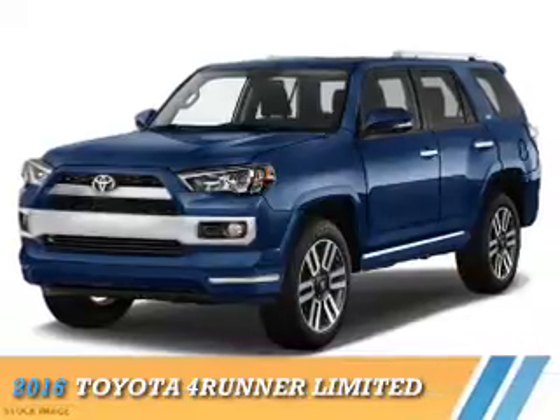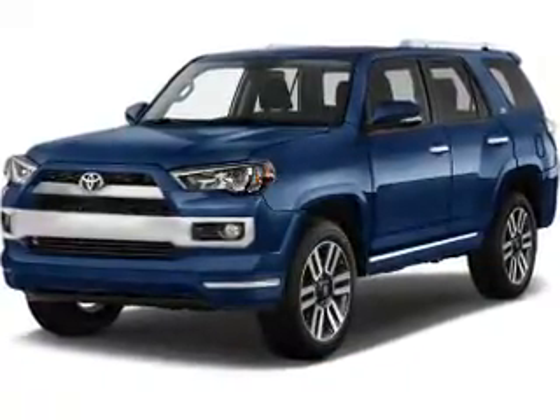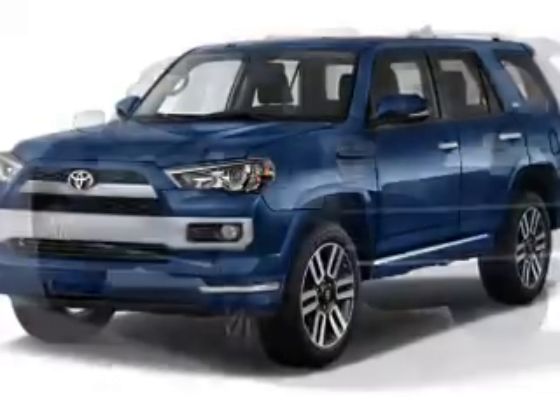Presenting the 2016 Toyota 4Runner. It's powered by all-wheel drive, a 4-liter 6-cylinder engine, and a 5-speed automatic transmission.